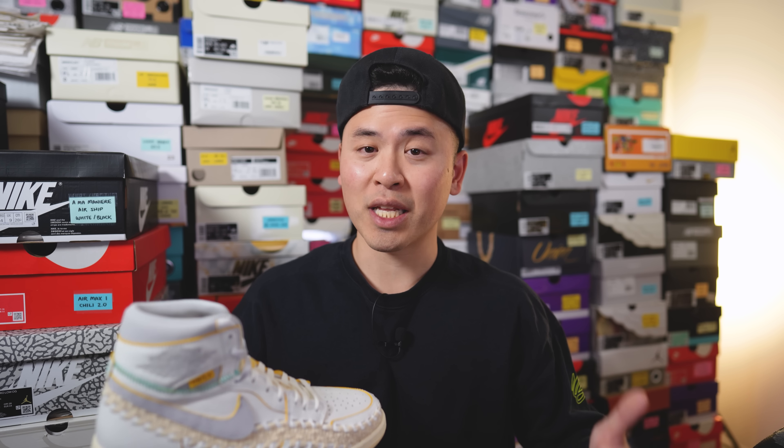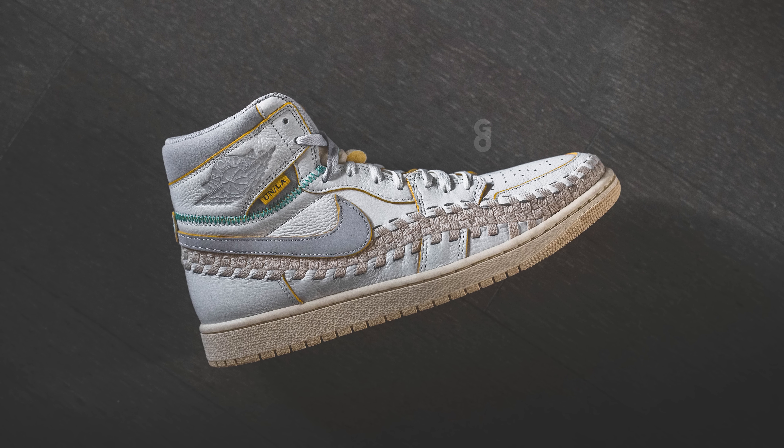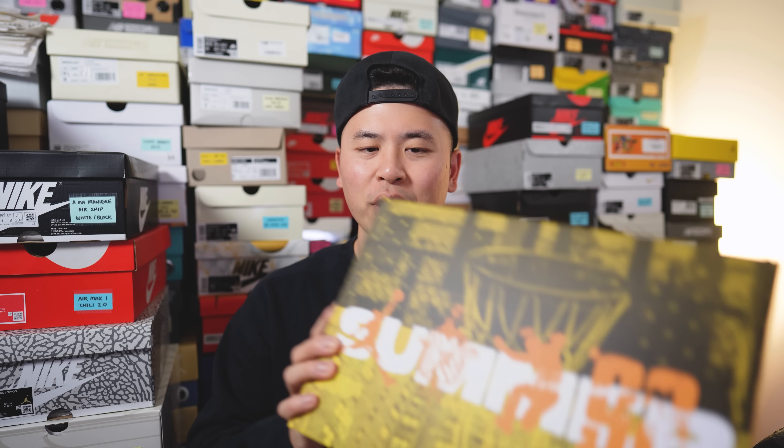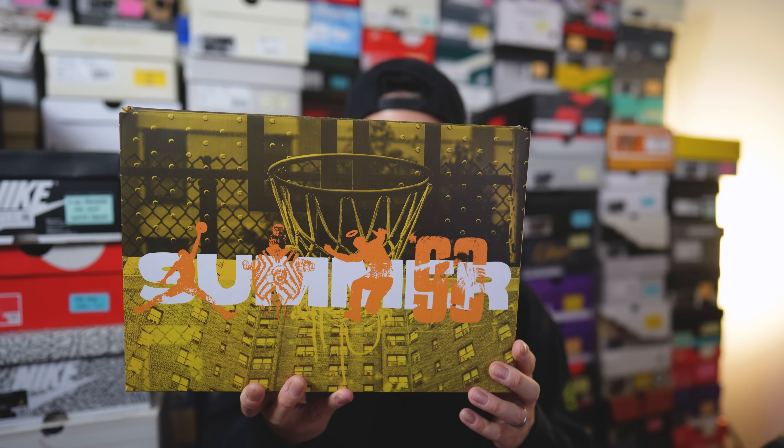The official colorway for these Jordan 1s is Sail, Muslin, Wolf Grey, Pale Vanilla, Kinetic Green, and University Gold. The thing that people either love or hate about this design is the woven pattern incorporated into the Air Jordan 1, taken from the Nike Air Footscape. But this woven pattern actually symbolizes a lot more — it represents Beth and Chris and their relationship intertwining. Beth also recalled her grandmother had sandals with a similar pattern. And lastly, in mid-to-late 90s Brooklyn, people from different walks of life were weaving their stories and cultures together.